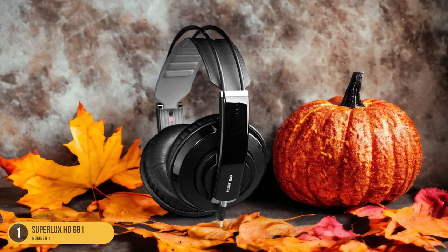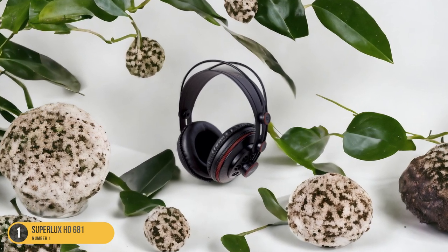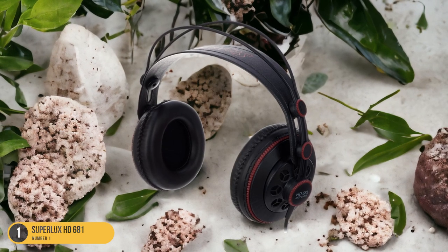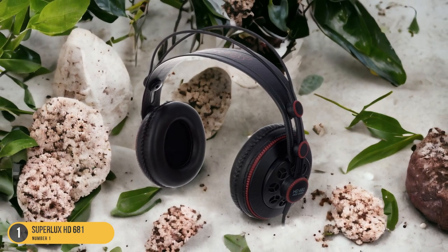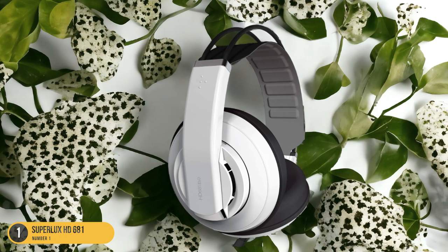The open and wide soundstage created by the Superlux HD681 enhances your listening experience, immersing you in your favorite music or movies. Overall, the Superlux HD681 is a solid entry-level choice that delivers quality audio performance at an affordable price point.